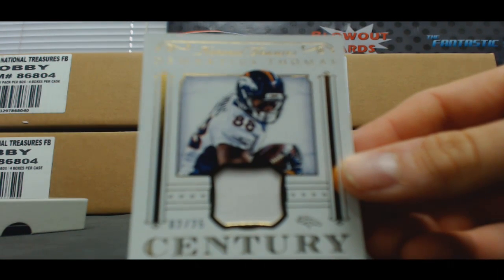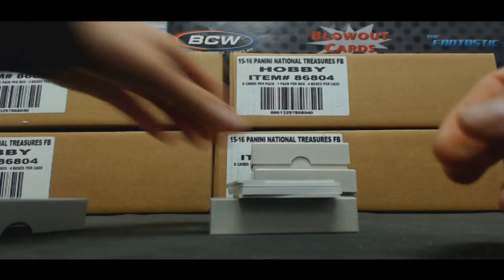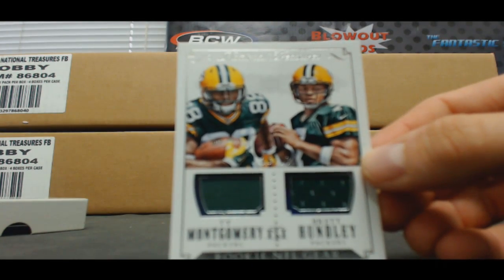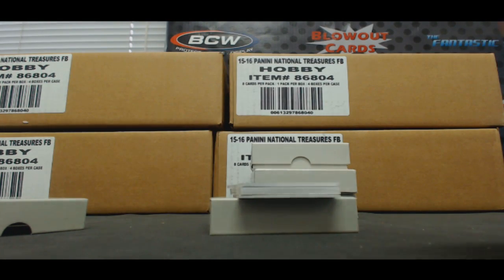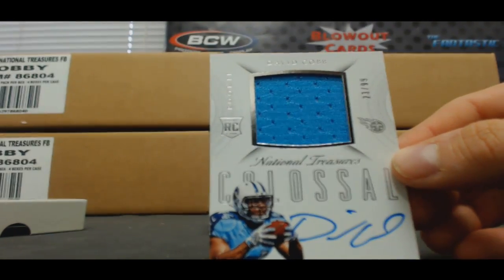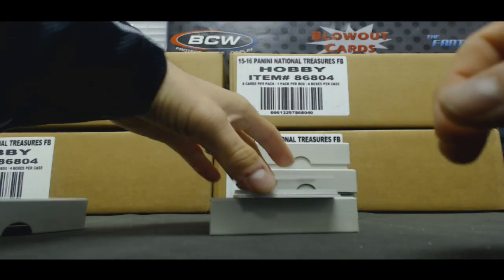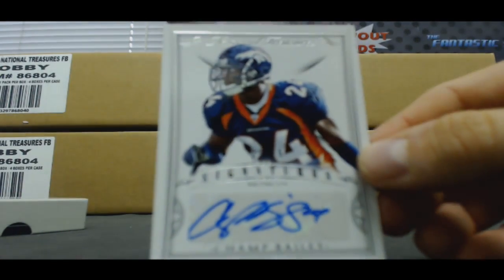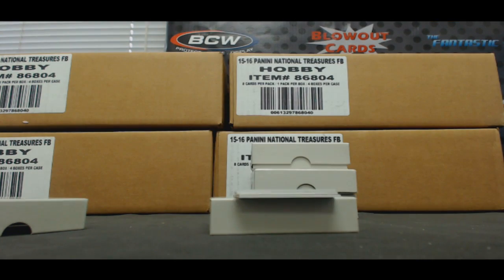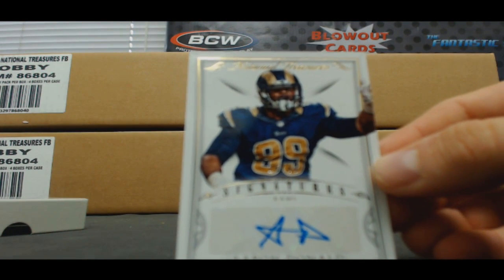To 25, one color patch, Demarius Thomas. Dual jersey, Ty Montgomery and Brett Hundley, number to 99. Colossal Jersey Autograph number to 99, David Cobb. Signature to 25 — don't see too much of his stuff — Champ Bailey. Number to 49, Aaron Donald.